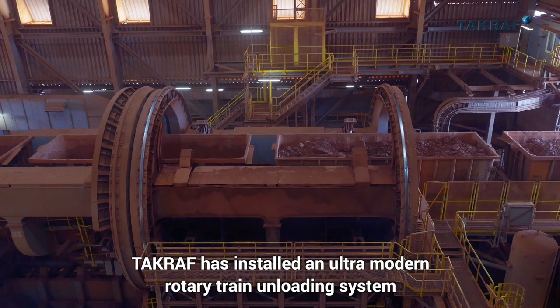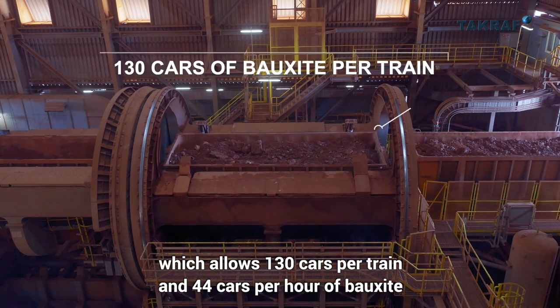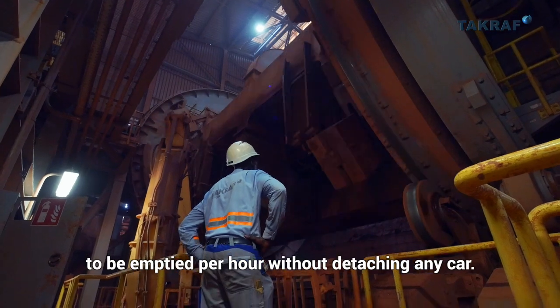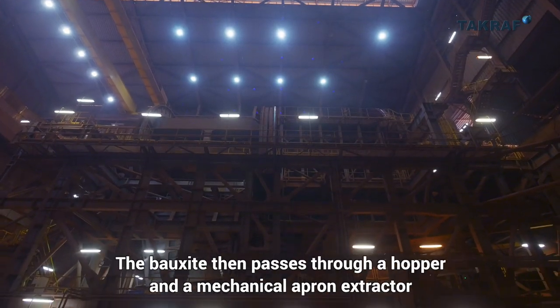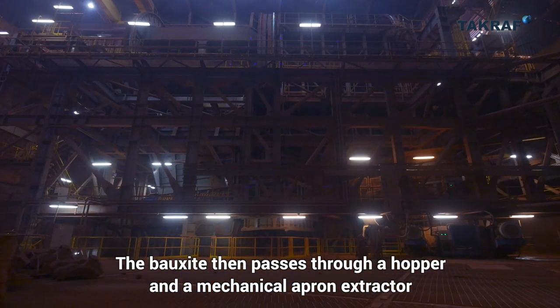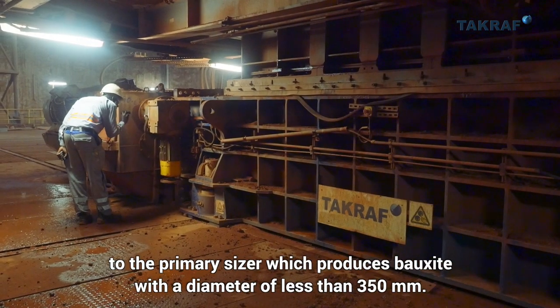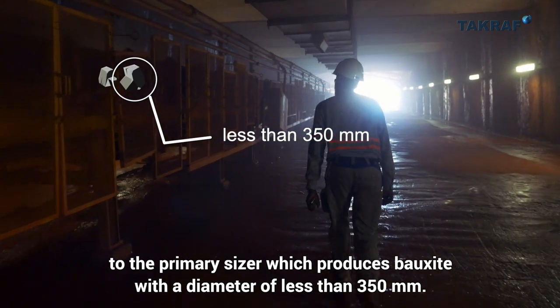TACRAF has installed an ultra-modern rotary train unloading system which allows 130 cars per train and 44 cars per hour of bauxite to be emptied without detaching any car. The bauxite then passes through a hopper and a mechanical apron extractor to the primary sizer, which produces bauxite with a diameter of less than 350 millimeters.